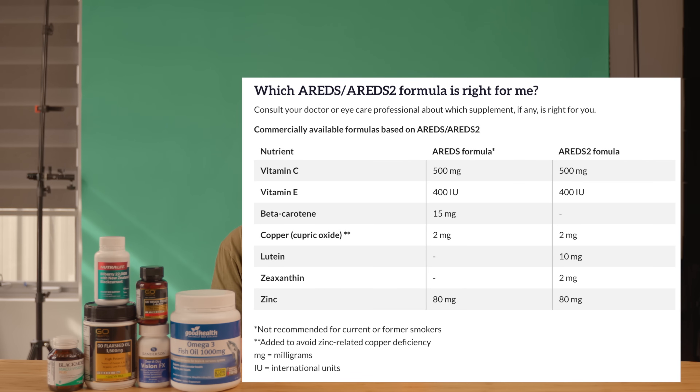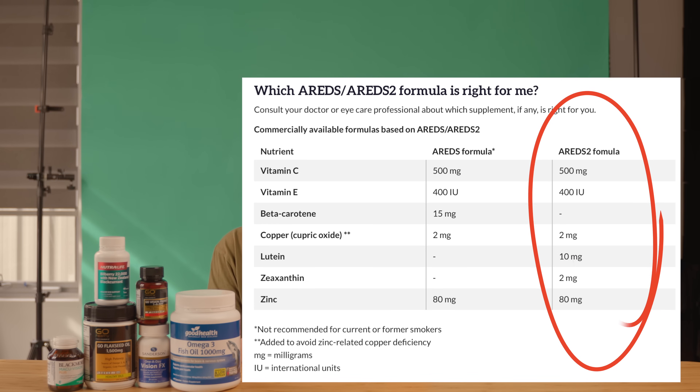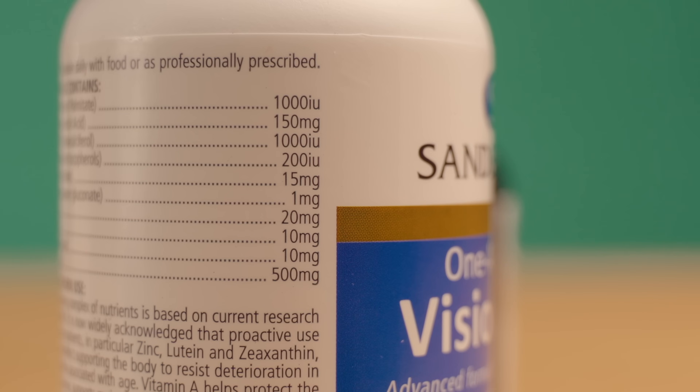The formula that they used consisted of 500mg of vitamin C, 400 international units of vitamin E, 2mg of copper, 10mg of lutein, 2mg of zeaxanthin, and 80mg of zinc. I'll leave these values down in the description below, and when picking up lutein products, always read the ingredients carefully, because sometimes the values can vary — like this one, that contains 20mg of lutein rather than 10.